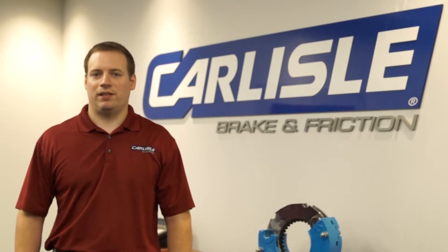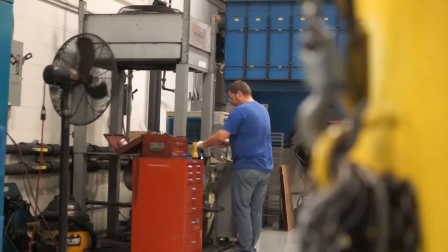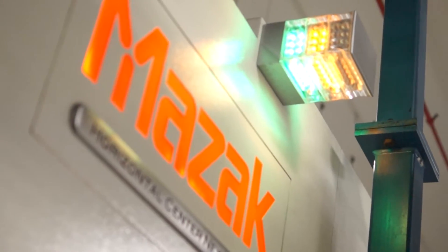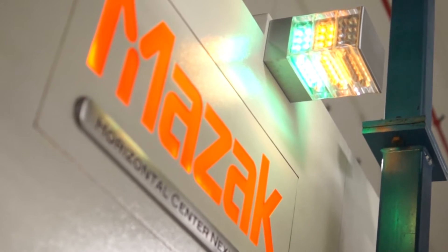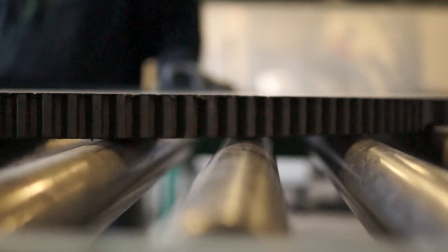Carlisle designs, develops, tests, validates, and manufactures brakes for severe duty markets. Carlisle serves both the OE and aftermarket customers, as well as service parts for OE applications to the aftermarket.